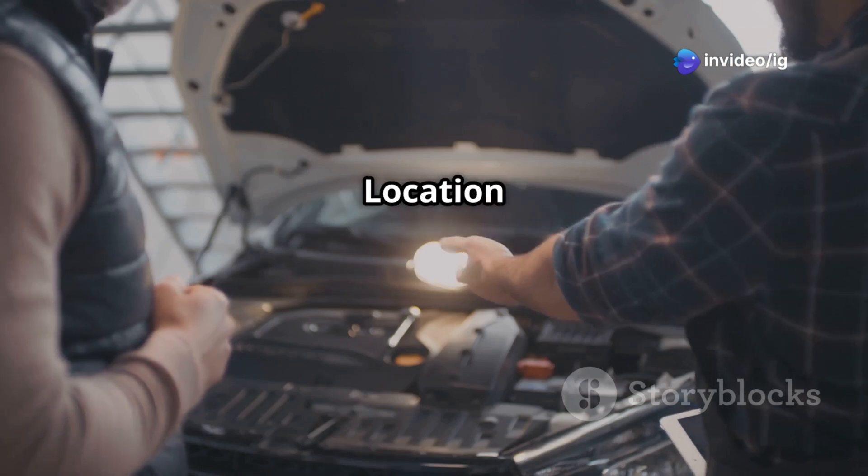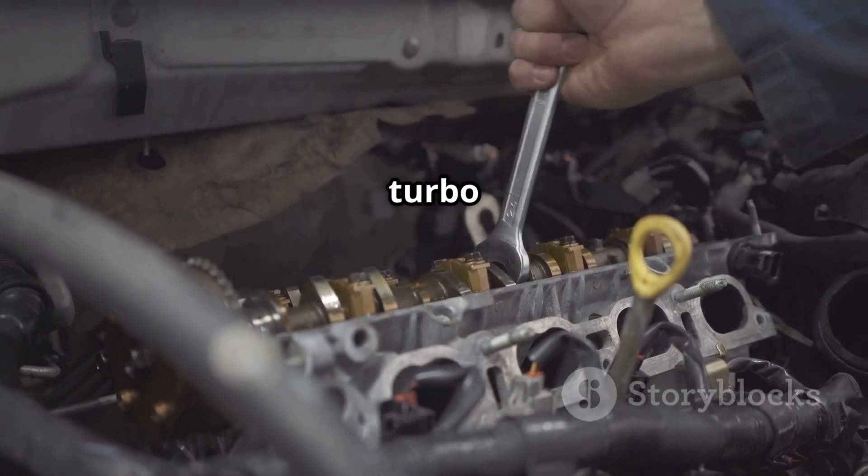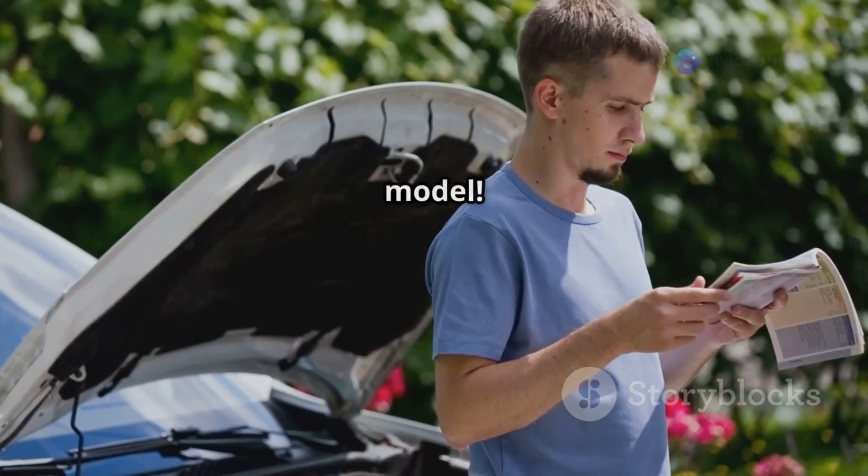The turbocharger wastegate is located on the turbo itself, and it's controlled by the boost solenoid to regulate turbo pressure. Tip: refer to your vehicle's repair manual for exact locations based on your make and model.